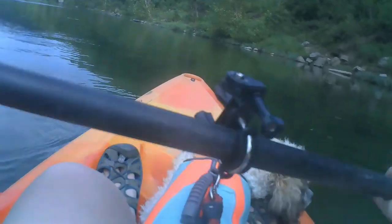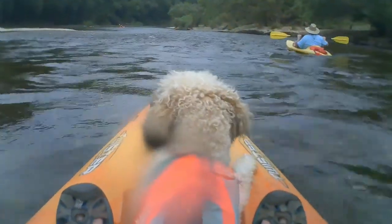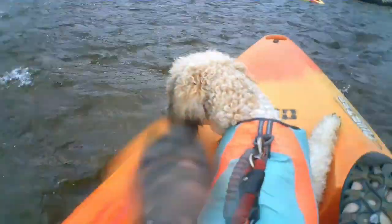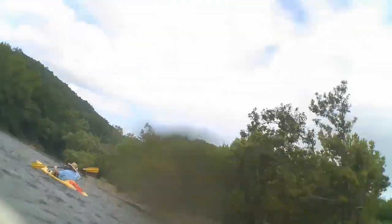There are two sections of the Buffalo River: the Upper River and the Lower River. The Upper River has a lot of whitewater rapids and is typically reserved for experienced kayakers and canoers. The Lower River, however, is calm and leisurely, and that is what we floated today.